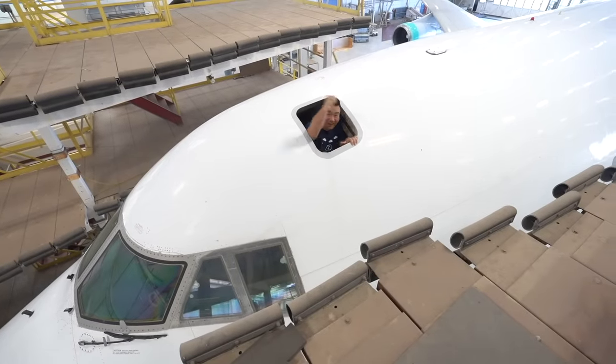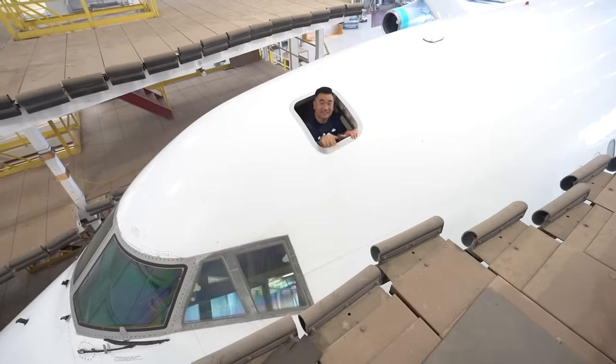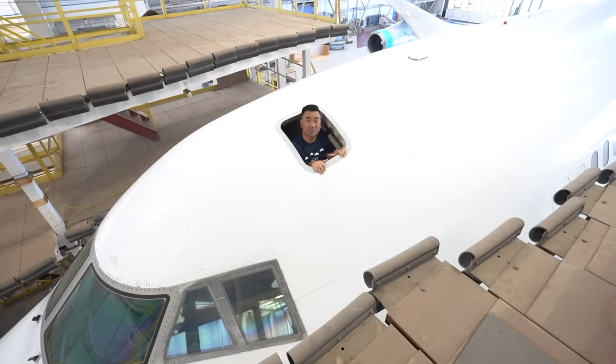This is unbelievable, guys. Let's check out this 747. It's got a second life, just been reactivated after years of storage.